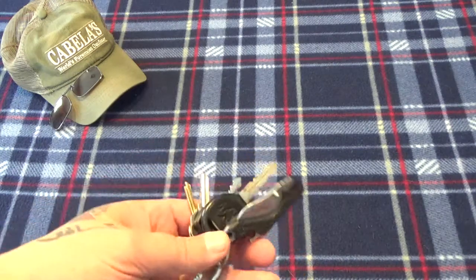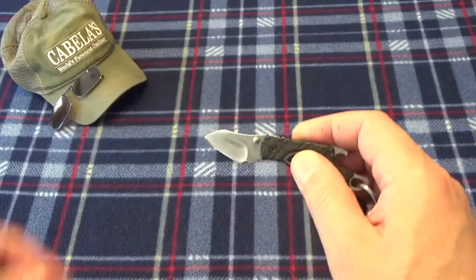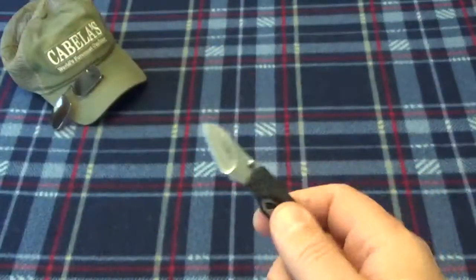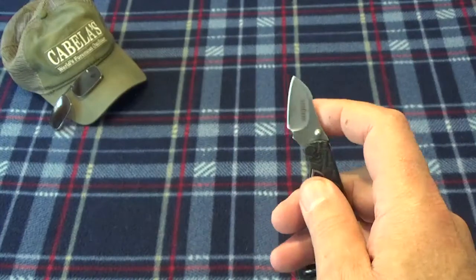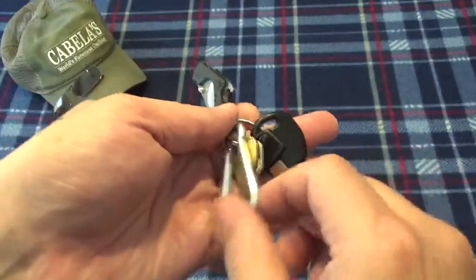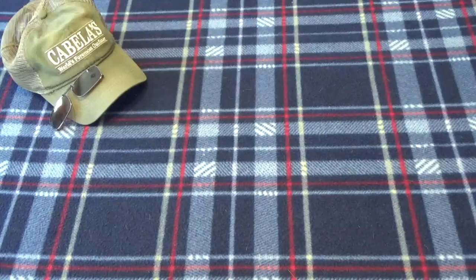Moving to keys — these haven't changed. Still rocking the little Kershaw here on the keychain. It's called the Sender — not the sharpest knife in the drawer but it'll open a box or package, and they run about ten bucks. Got my keys to my truck and everything.